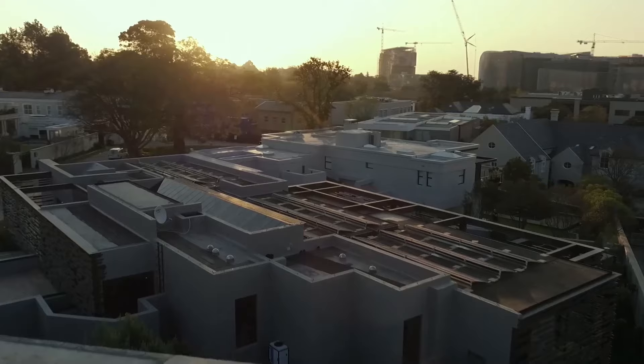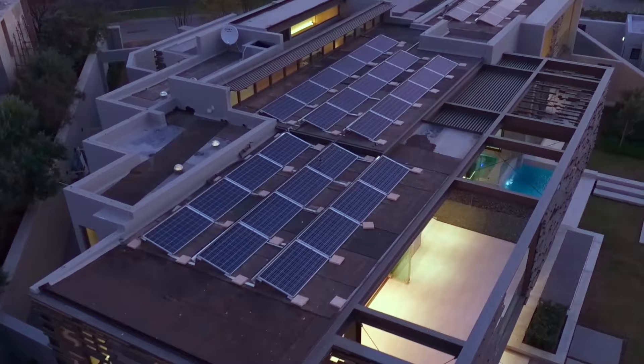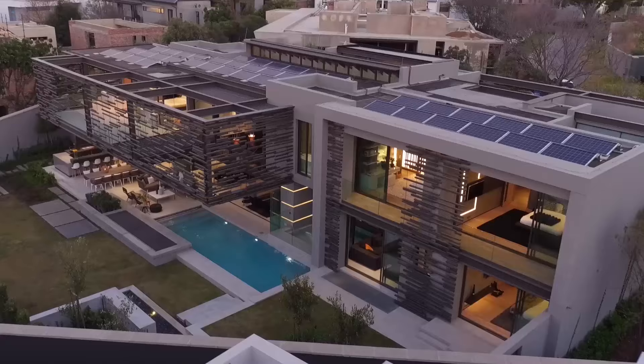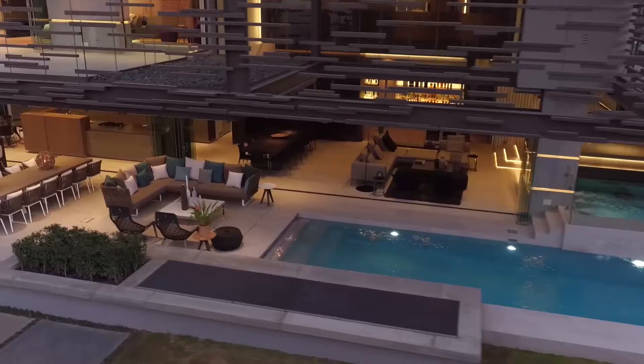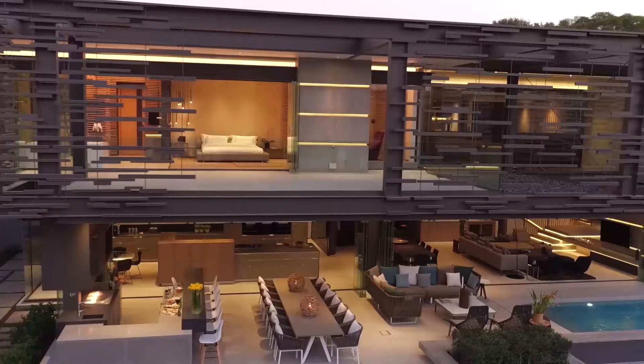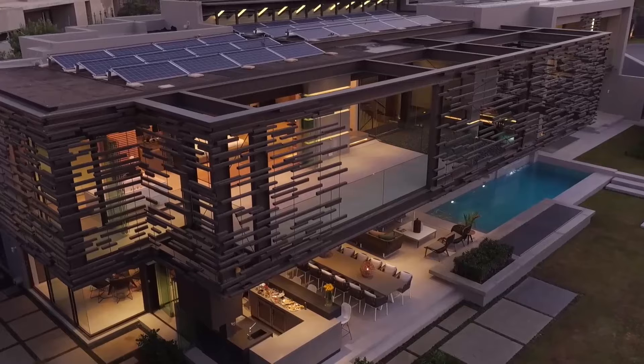Separate to this, 10 kVA worth of solar power is being harvested by solar panels discreetly placed on the roof, reducing the need for council power. The house's storm water system was designed to harvest 20,000 litres of rainwater, which is partly used towards irrigation, water features, as well as the self-cleaning water system installed on the roof for the skylights and solar panels.